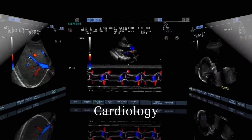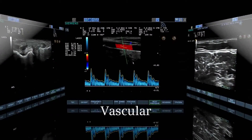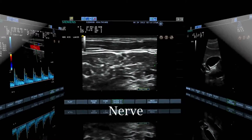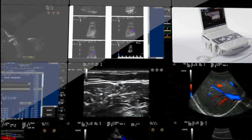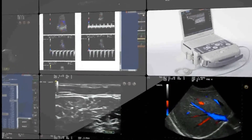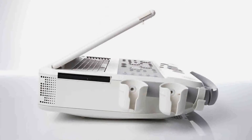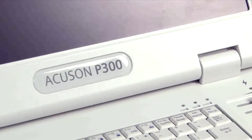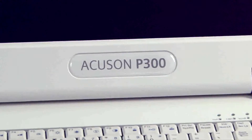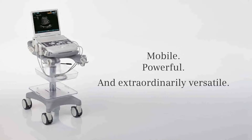From general imaging to cardiology and OB-GYN, to musculoskeletal, vascular, and anesthesiology, to emergency medicine and interventional procedures, the Accusone P300 platform gives you the imaging detail needed to provide a superior level of care. Small yet powerful, the Accusone P300 ultrasound system is big in performance, supporting multiple exam types, applications, and clinical environments. It's everything you expect and more.